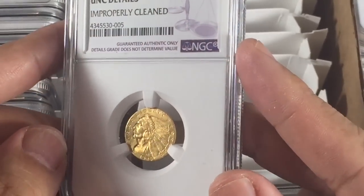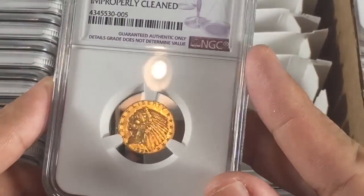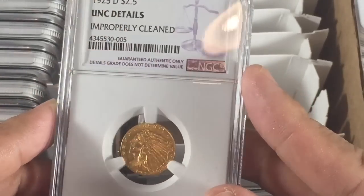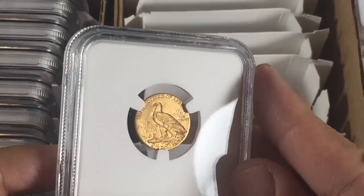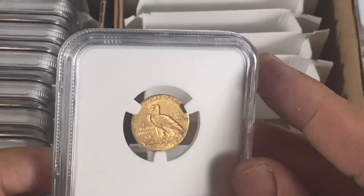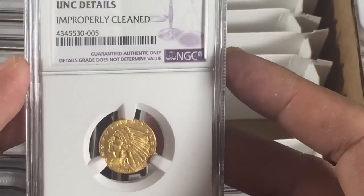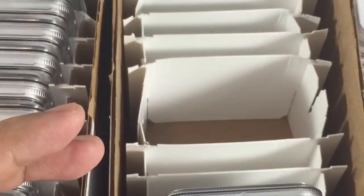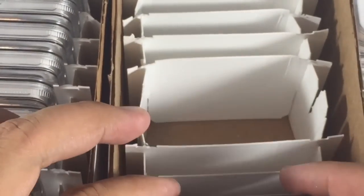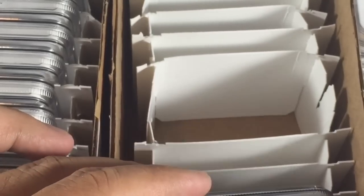The 1925-D was an interesting one — one of the first I picked up through an eBay auction. Most folks thought it would be AU details, but it actually came back uncirculated details, which is a nice surprise. Every little bit helps, especially being authenticated, because quarter Indians and $5 Indians are the most counterfeited Indians of the group.